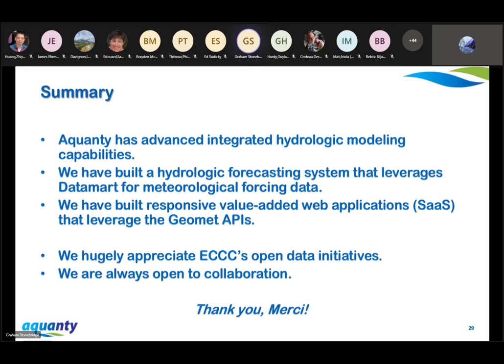To summarize: Aquanti has developed advanced integrated hydrologic modeling capabilities with our core software, HydroGeosphere. More recently, we built a hydrologic forecasting system that leverages Datamart. We're building responsive value-added web applications that leverage the GeoMet APIs, and none of that web stuff would really be possible without the excellent data services. From my perspective as a developer, also the GitHub websites that document it all — that's fantastic. We hugely appreciate all of your open data initiatives. As a research firm, we are always open to collaboration. That wraps up my talk — thanks very much for your time today.